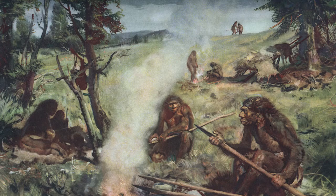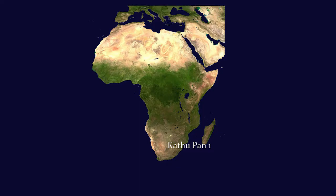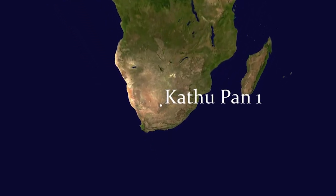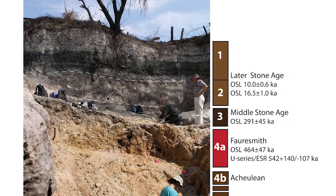Neanderthals in the Middle Paleolithic of Europe probably also hafted points to spear shafts. Numerous points have been recovered from the archaeological site of Catupan 1, which is located in central South Africa. The site has multiple strata, each representing a different period of time.